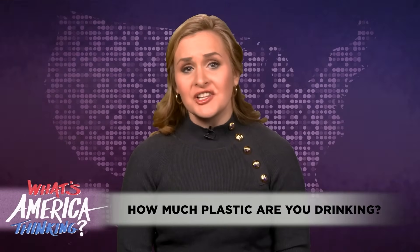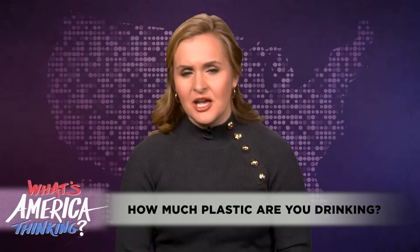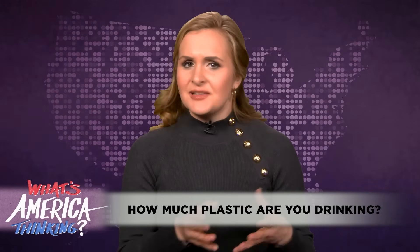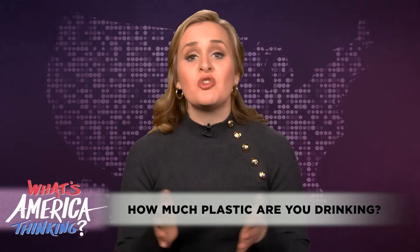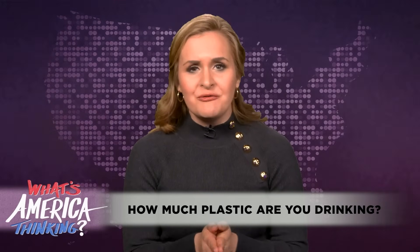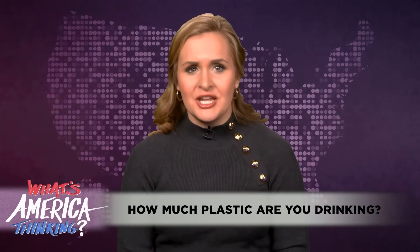According to a new study, researchers from Columbia University have found that plastic bottles of water can contain thousands of harmful nanoplastics — particles so small they can enter your body's cells. Despite all the concerns, the industry is booming. In fact, it's one of the fastest growing industries in the world, with more than 1 million bottles of water sold every single minute in the U.S. alone. That's 50 billion bottles of water every year in the country.